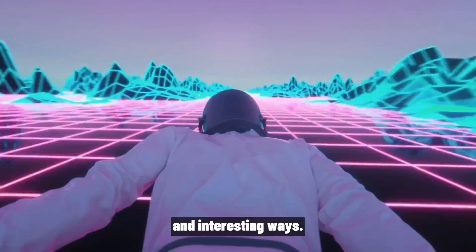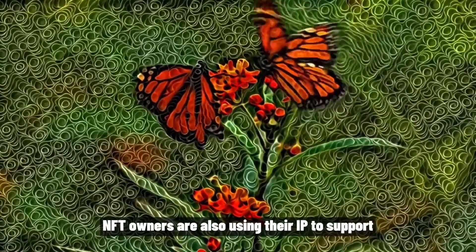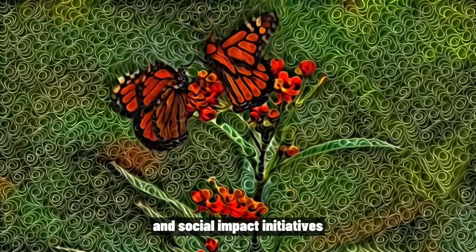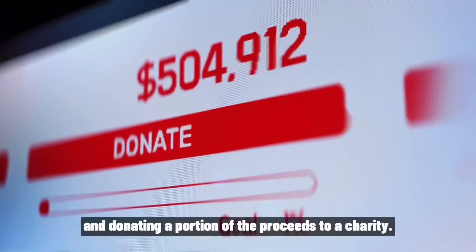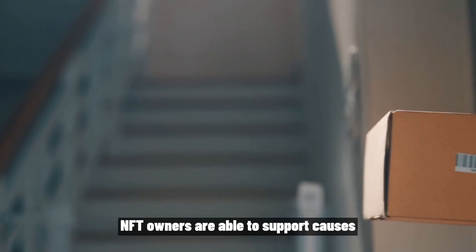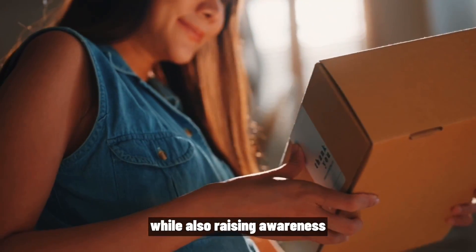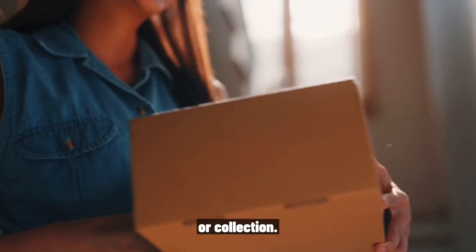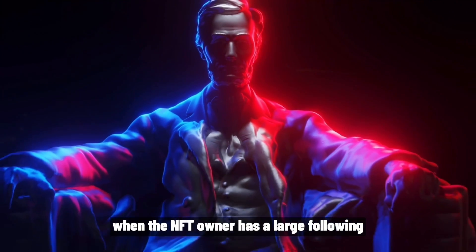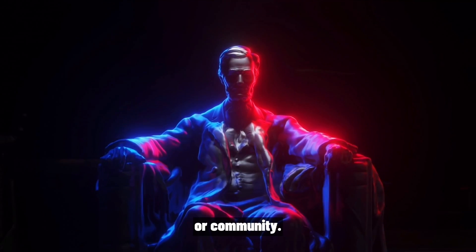NFT owners are also using their IP to support charitable causes and social impact initiatives. By auctioning off NFTs and donating a portion of the proceeds to a charity, NFT owners are able to support causes they care about while also raising awareness for their own brand or collection. This can be particularly effective when the NFT owner has a large following or is well known in a particular industry or community.